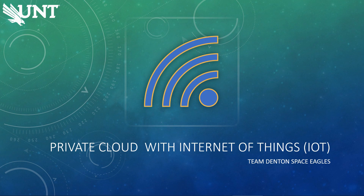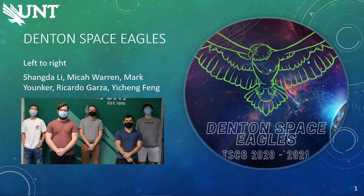Hello, and welcome to my team's presentation. Today we are talking about our private cloud with IoT design challenge. We are team Denton Space Eagles. Because we can't be in person, we will introduce ourselves so voices aren't confused. I'm the team lead, Mark Yonker.